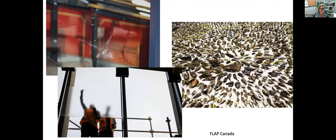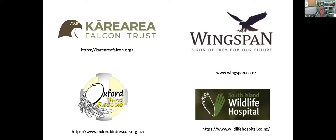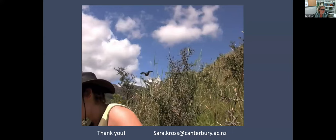If you want to learn more, go to the experts: the Kārearea Falcon Trust in Marlborough and the Wingspan Bird of Prey Centre in Rotorua. Here in Canterbury we have the Oxford Bird Rescue and the South Island Wildlife Hospital, as well as many different rehabilitators who put a lot of energy and time into saving injured birds. If you find an injured bird on campus or anywhere in Christchurch, you can contact me or any of these organizations, or reach out to the Department of Conservation — their rangers will help.